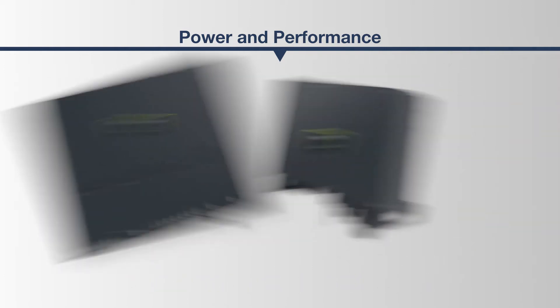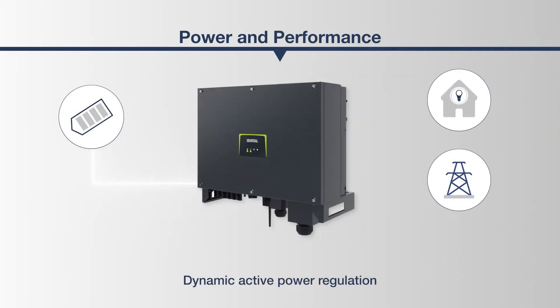The active power of the PICO-CI can be adjusted dynamically. A reduction to 70% is just as possible as external regulation using ripple control receivers. In addition, the so-called zero feed-in is an available operating option with the PICO-CI and enables the entire photovoltaic energy only for personal use.